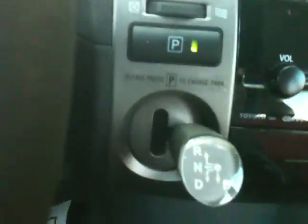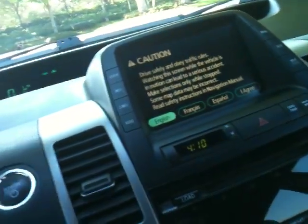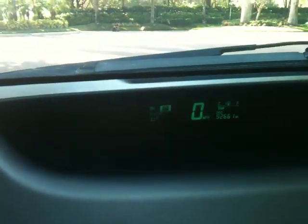Here's how this works. There's a little lever here — put your foot on the brake, pull the lever down, see it hit drive. Done. When you want to put it in park, there's a little park button — you just hit this. Right in park. How cool is that?